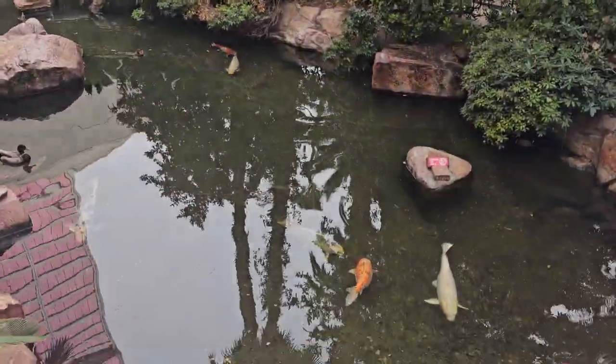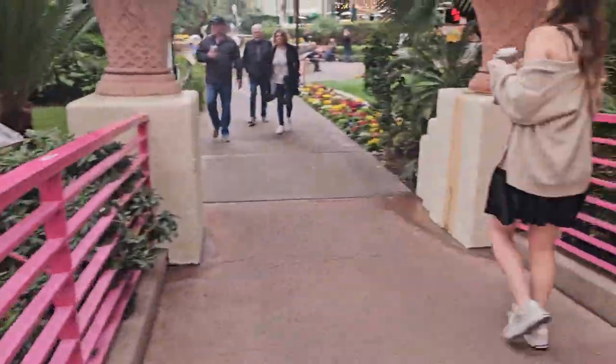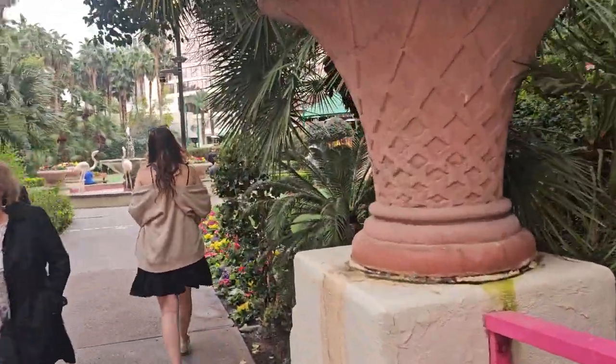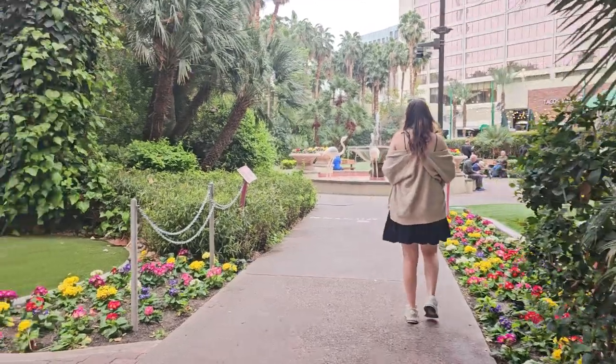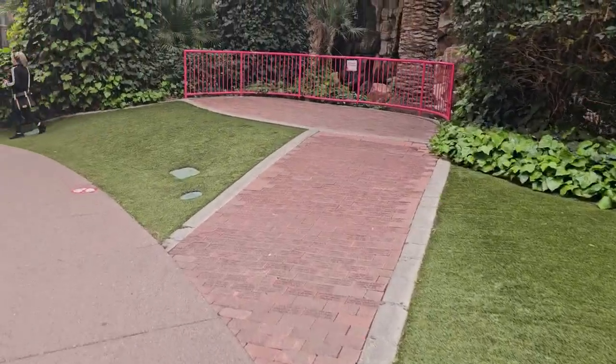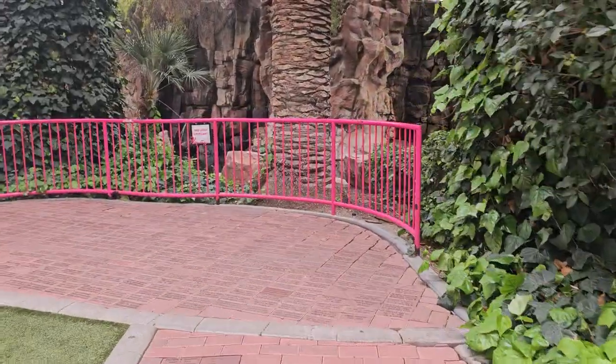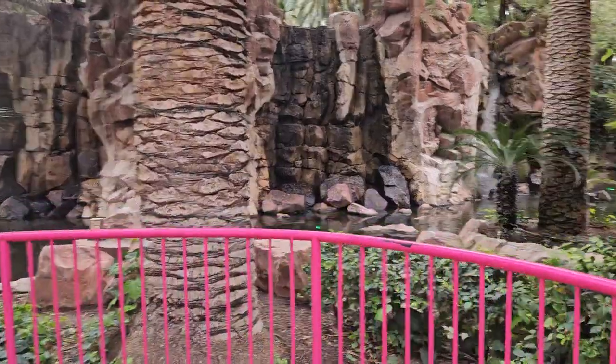More koi here which are enormous, and we're now walking back in the direction of the Garden Chapel. I'll talk about it in a minute when we get there, but first there's one more side path that I want to show you. It looks like there had been a waterfall feature off to the side — and there still is.